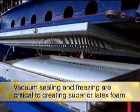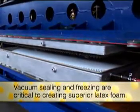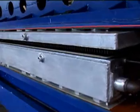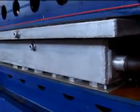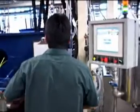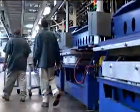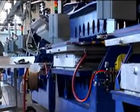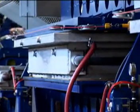The Talalay process features two unique steps — vacuum and freeze — that create superior consistency and feel in the finished product. When the pour is completed, the mold is closed and sealed, air is extracted, and a vacuum is formed. This procedure distributes the liquid latex within the mold perfectly. Once the vacuum cycle is complete, the foam is chilled to minus 20 degrees, freezing the solid latex particles into place. Freezing prevents gravity from letting the particles settle at the bottom.